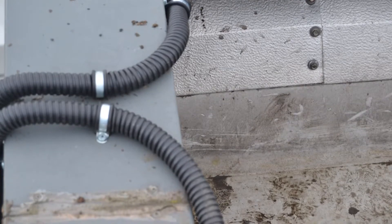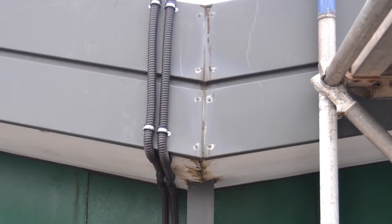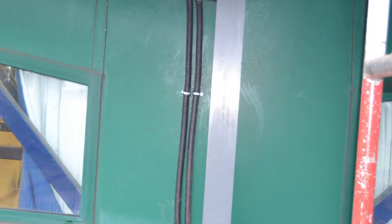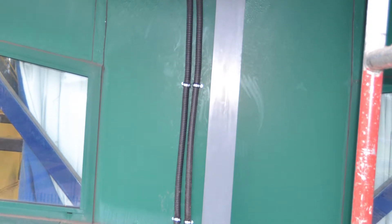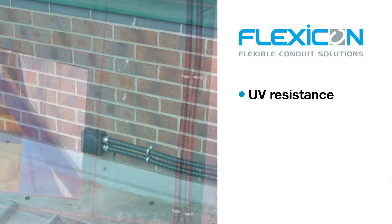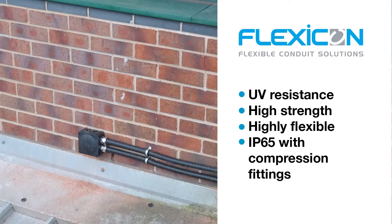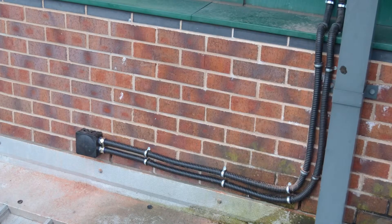For this section we're using a metallic conduit from Flexicon called FSU. This is a galvanized steel coated conduit offering IP65 protection, and as the connections are under the building, IP65 is adequate from an ingress protection perspective. Offering high mechanical protection, a good bend radius, and also UV protection, this conduit is ideal for providing the additional mechanical protection required on this public building.